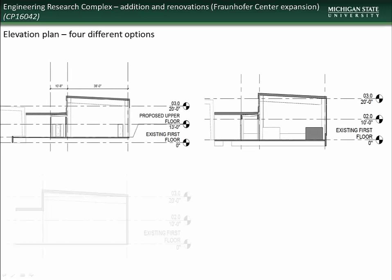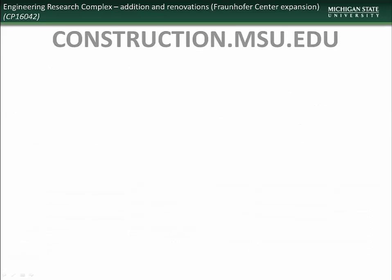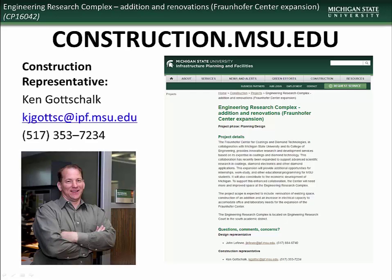Here you see elevation graphics for four possible options for the project. Designers are currently weighing each option to finalize the project plans. If you would like further information about this or any other project, visit the construction.msu.edu webpage. There you will find links to all current and past projects. Specific questions regarding the Fraunhofer Center Expansion Project can be directed to the construction representative, Ken Gottschalk.